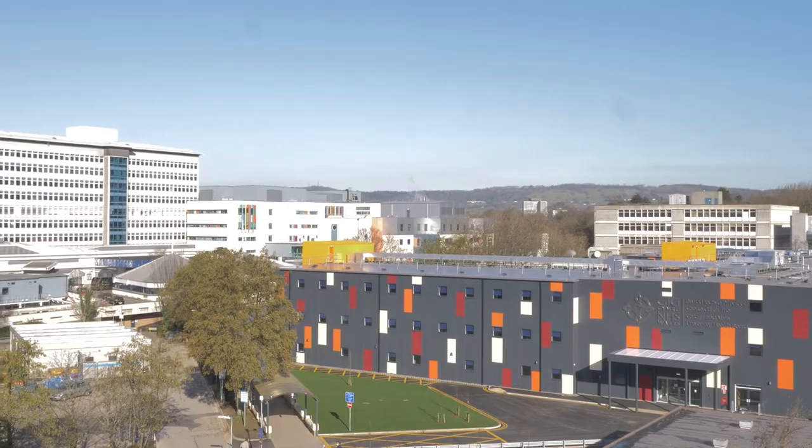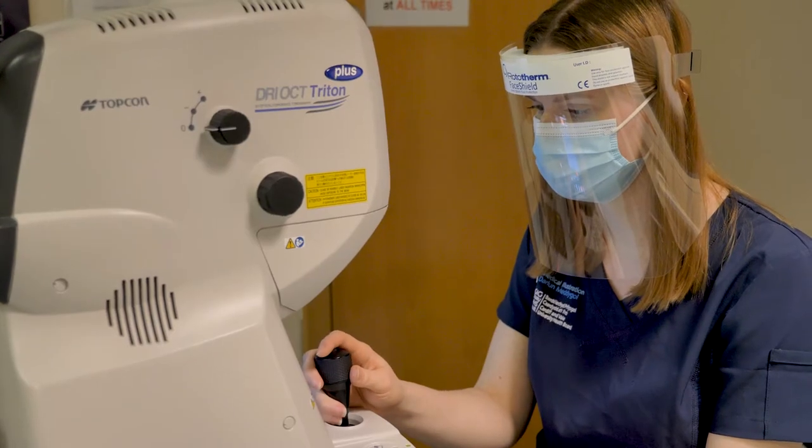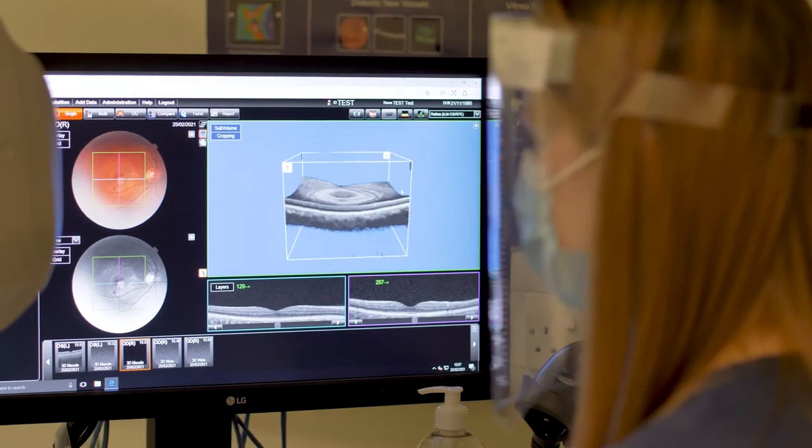A typical day as a clinical photographer is quite varied. No two days are really the same because we could be starting off the morning in the eye clinic, where we do clinics for various eye conditions. We work in dermatology, we work very closely with the wound healing team, and then by the afternoon we could be over in one of the operating theatres because we've had a theatre call for an emergency case that's just come in.